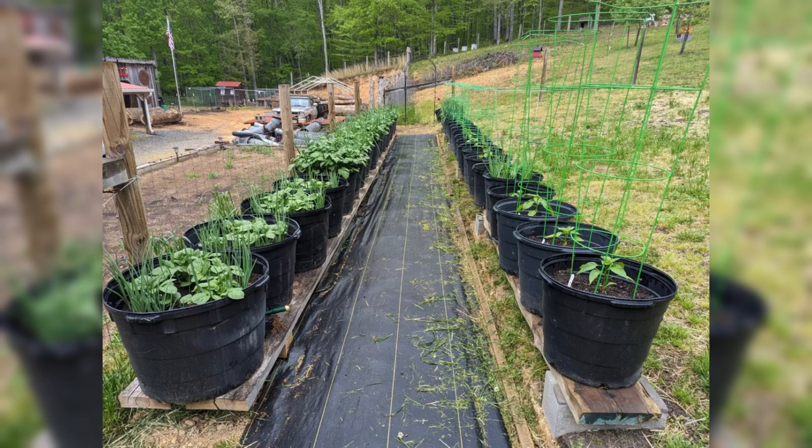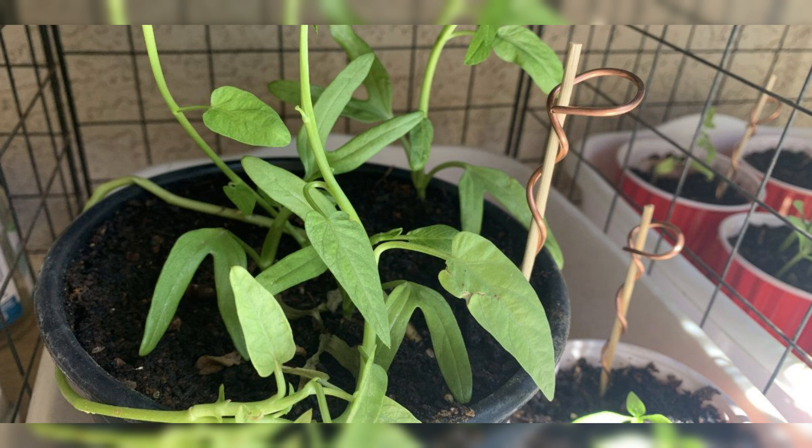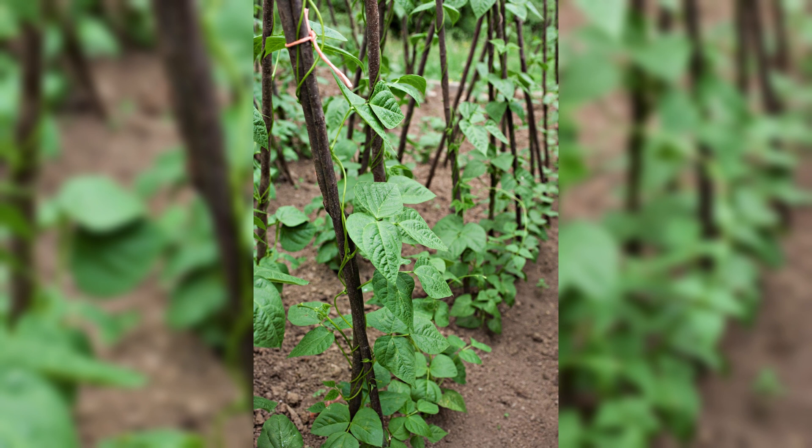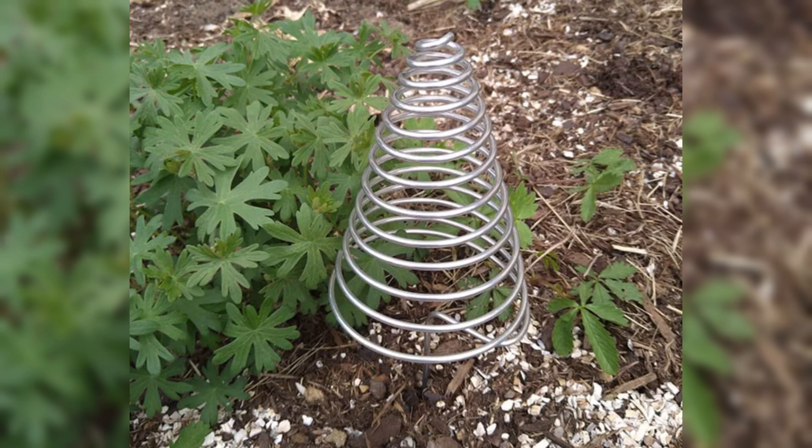Electroculture gardening involves the application of specific electrical currents to plants and soil. This process aims to stimulate plant growth and optimize nutrient absorption, leading to increased yields and healthier crops. The benefits of electroculture extend beyond mere productivity — it also offers potential solutions to address challenges faced by traditional farming methods.